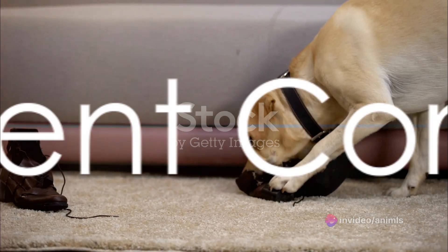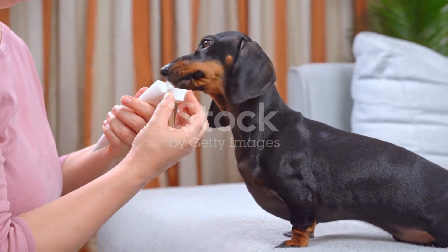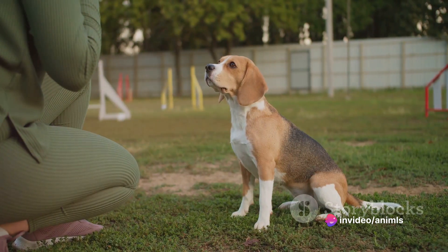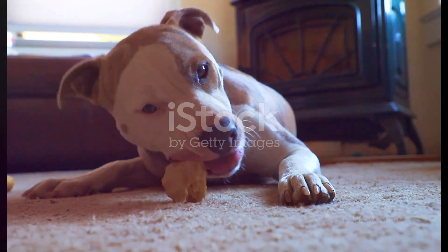And when you do catch your dog in the act, consistent correction is key. We'll look at non-harmful deterrents like bitter sprays and how to redirect their attention to appropriate chew toys. This helps your dog understand boundaries without resorting to harsh punishment.